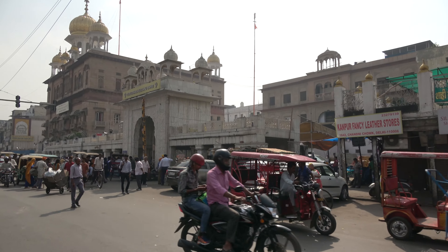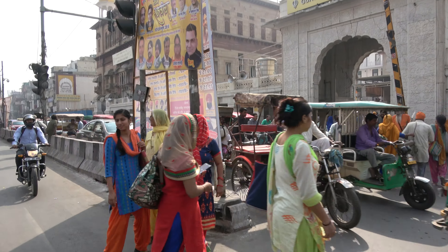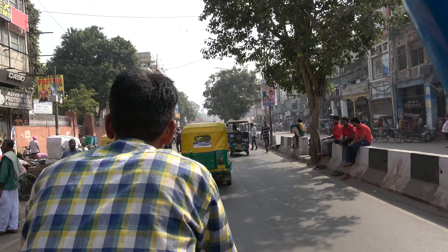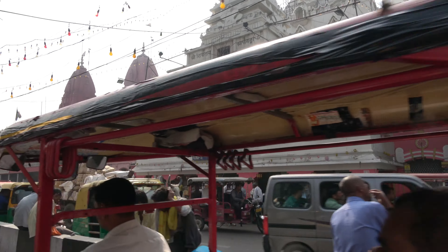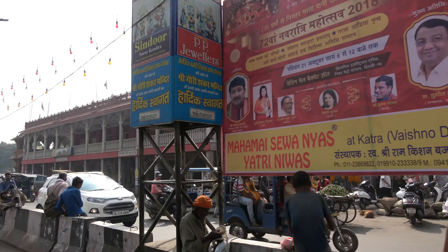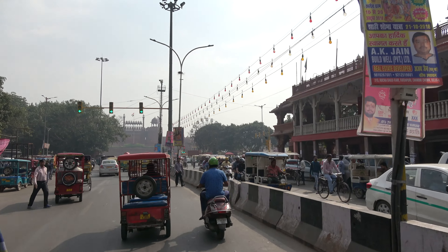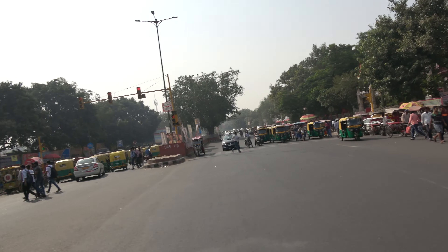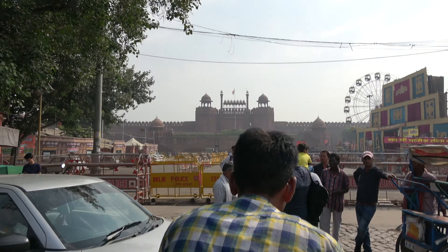Riding in one of these, the traffic around us goes a lot faster. We pass through one stretch on the left side — there's a nice shot of the Red Fort up there.